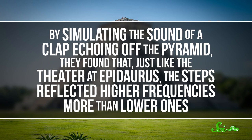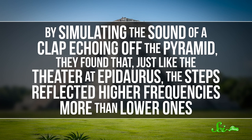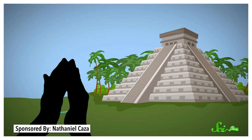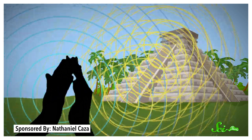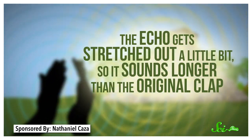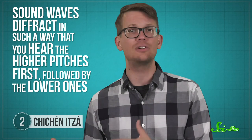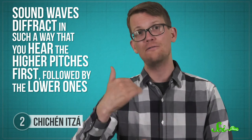In 2004, researchers in Belgium used computer simulations to show exactly what was going on. By simulating the sound of a clap echoing off the pyramid, they found that just like the theater at Epidaurus, the steps reflected higher frequencies more than lower ones. Since the clap comes from a person closer to the base of the pyramid than the top, the sound reflects off the lower steps sooner than it reflects off the top. As a result, the echo gets stretched out a little bit, so it sounds longer than the original clap. But it also drops off in pitch — thanks to the geometry of the pyramid, sound waves diffract in such a way that you hear the higher pitches first, followed by the lower ones.